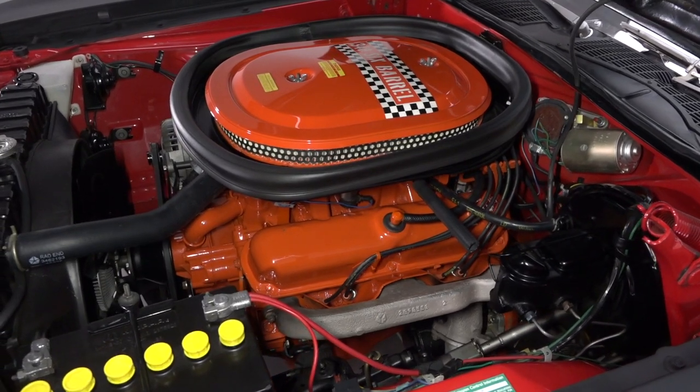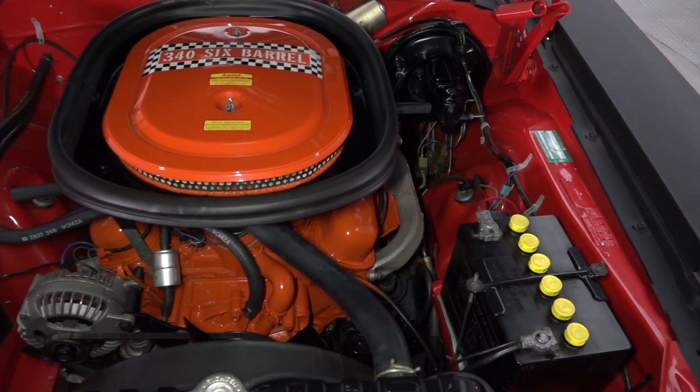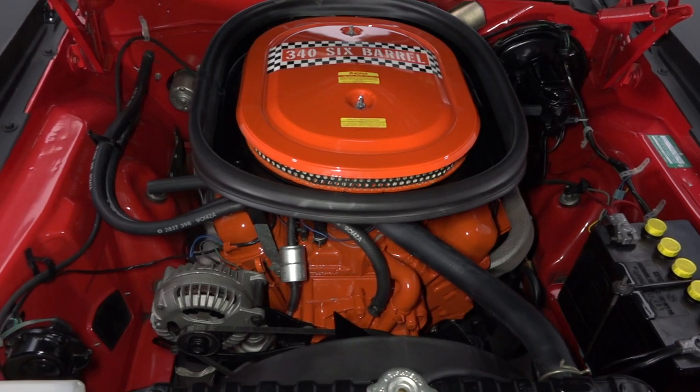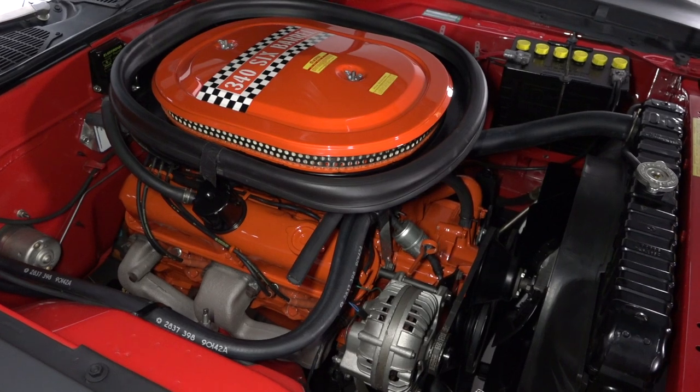Pull the pins and you'll find an original 340 cubic inch LA V8 that's authenticated by a familiar casting number, casting date, and matching partial VIN. That small block sends power to an original A833 four-speed back to an 8¾ inch rear axle.